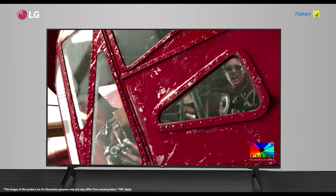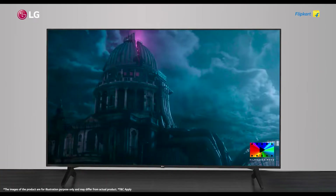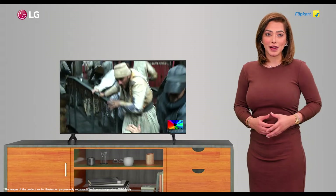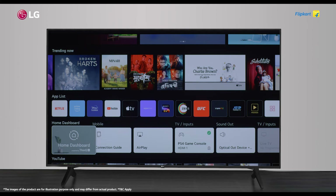Bringing the cinematic experience into your home, the Filmmaker Mode switches off motion smoothing and presents an accurate picture by preserving the original ratios, colors, and frame rates — showing you what the filmmaker initially intended you to see. Home to multiple streaming apps, you can play Netflix, Prime Video, Disney+, Hotstar, YouTube, and many more channels at the push of a button.